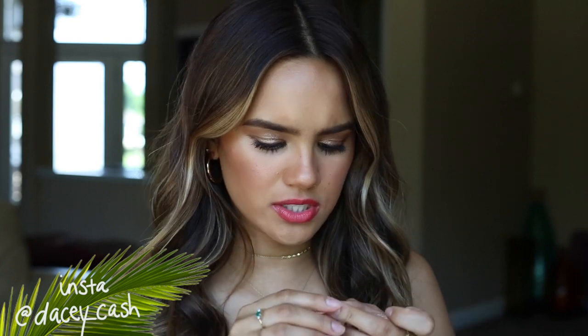Hey guys, how are you? Welcome back to my channel. I just stabbed myself in the finger with my ring.